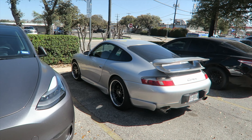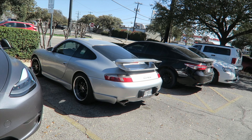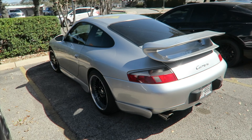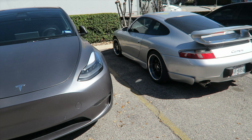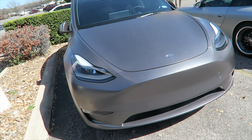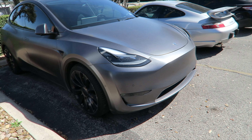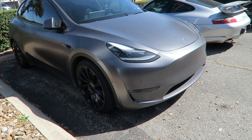We have the classic '99 Porsche — this one's getting some paint protection film done on it. This client also has the E30 M3 that we did the Warsteiner livery wrap on. It came out badass — we love it, the client loves it, extremely happy. This client also had us wrap their Tesla a little while ago. Unfortunately it has some curb rash and a little bit of collision repair, so we're going to get that taken care of.